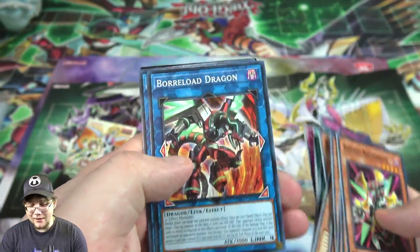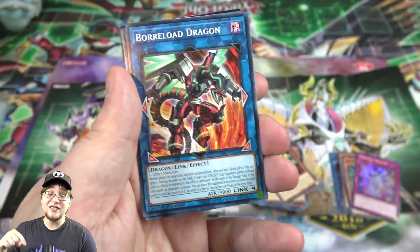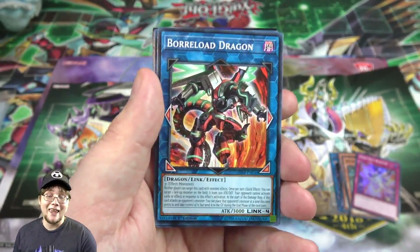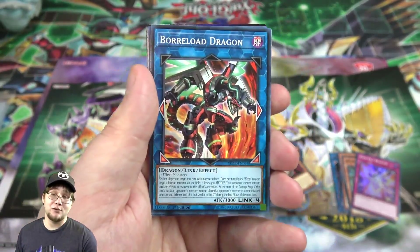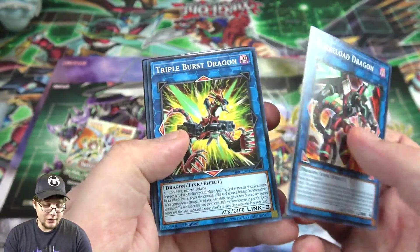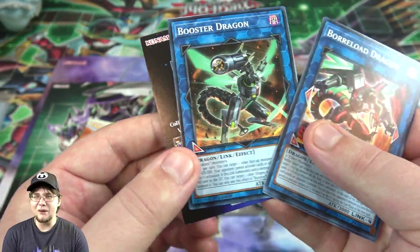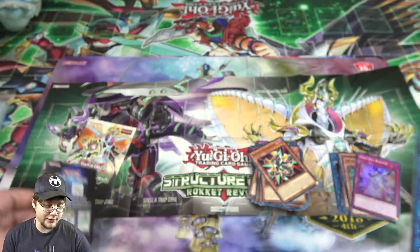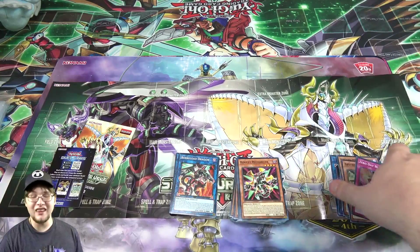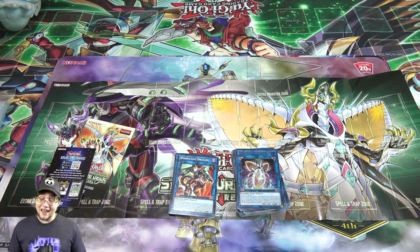And here we go — Borlo Dragon as a common. It looks so weird as a common, but this is clearly the best reprint from the structure deck. This is the reason to buy it even if you have no interest in Rockets — it's one of the best link monsters in the game and makes it so much cheaper for budget players. We also have Triple Burst Dragon, which has been kind of pricey, so it's great they reprinted it, and Booster Dragon — a quick reprint just in case.